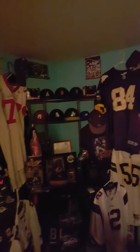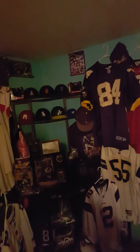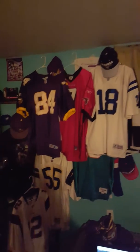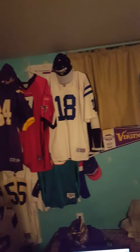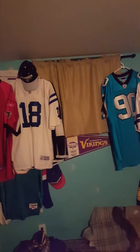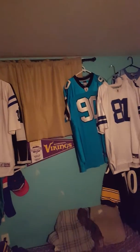Hello, Jacob here, and today I got a new jersey in the mail. So, without further ado, let's get into it. This particular jersey that I bought, I've been looking at for the last couple of weeks on eBay, kind of browsing through.